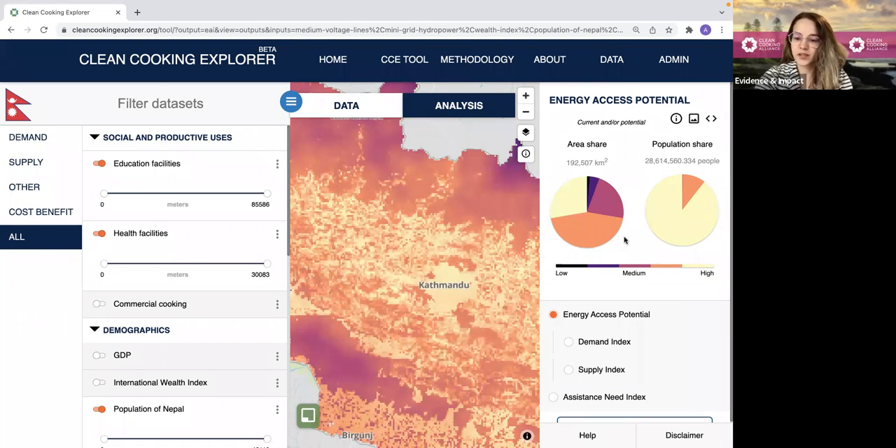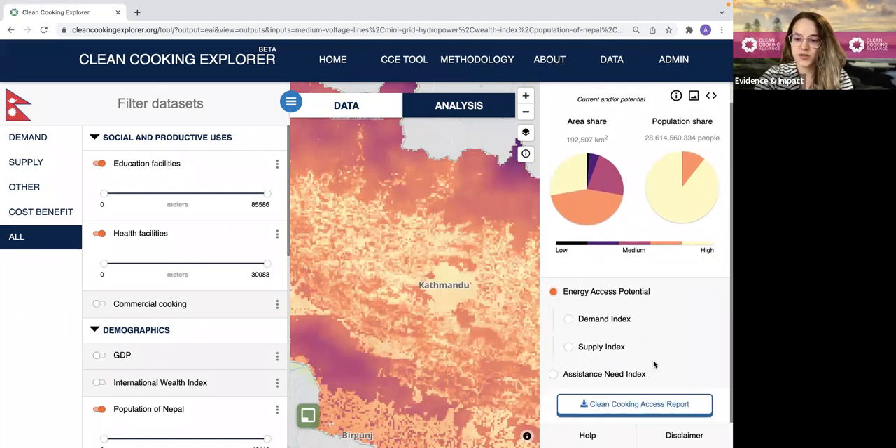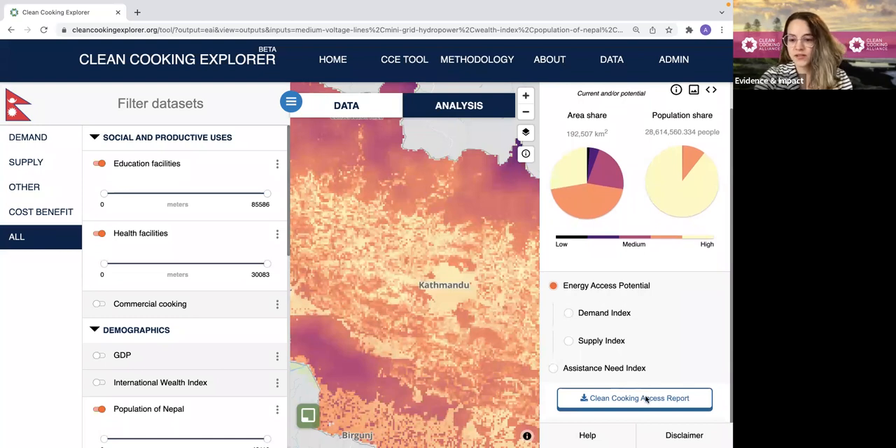From here, I can also download all of these results directly into a PDF report so that I can save them for later. In summary, I've just shown you how the Clean Cooking Explorer tool can be used by a policymaker interested in scaling electric cooking in Nepal to identify areas with high potential. And so this ends the demo portion of the Clean Cooking Explorer.